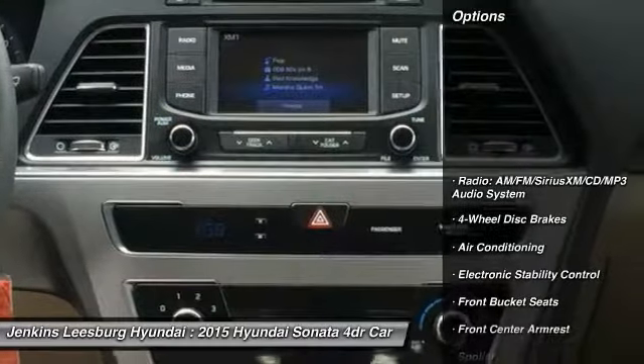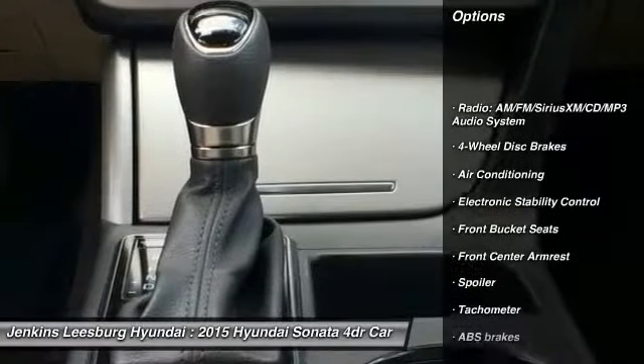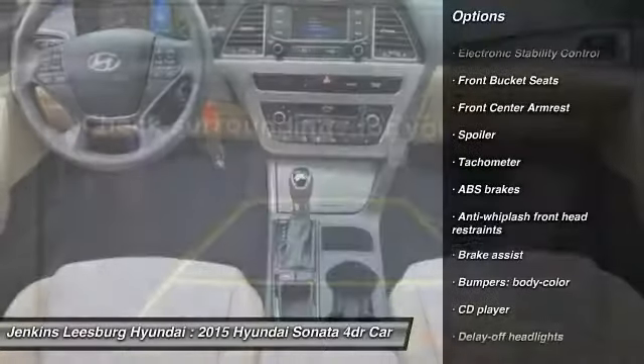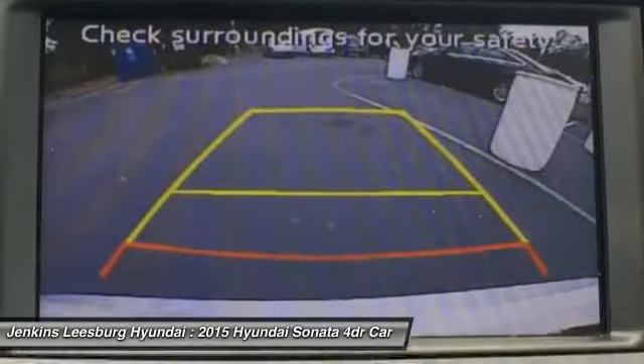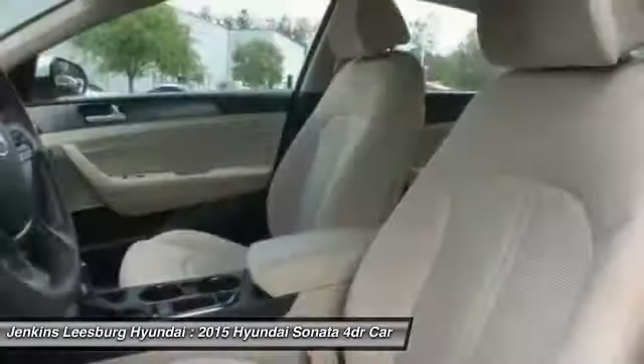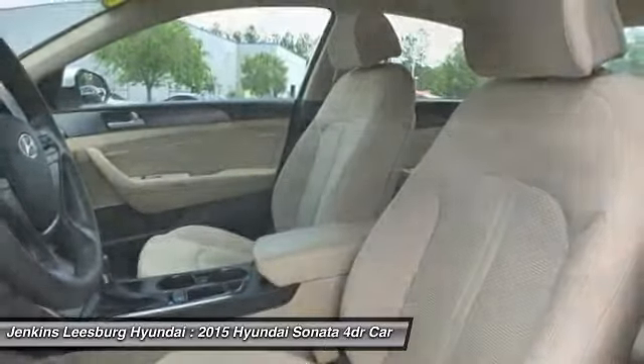Here are some of this vehicle's great options: traction control, keyless entry, stability control, steering wheel audio controls, backup camera, anti-lock braking system, air conditioning, Bluetooth, and dual airbags. Come take a test drive today.